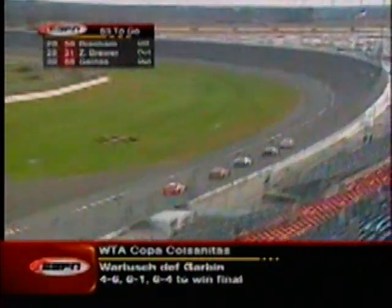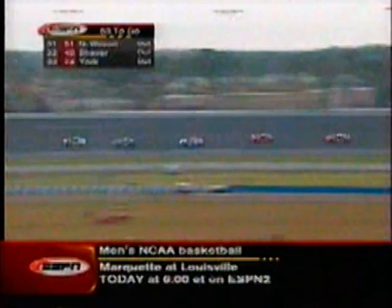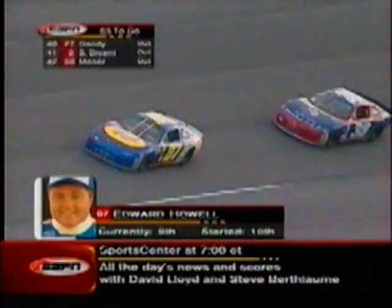They are probably losing ground. They were about three seconds behind this lead group when I looked a moment ago, and now they're about seven seconds behind. So a little bit slower than the first few cars. By now there are eight cars in that lead draft.